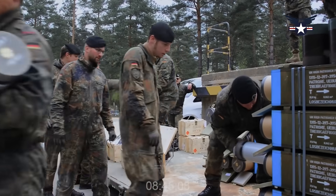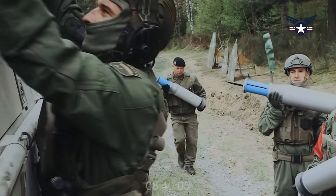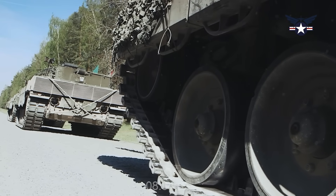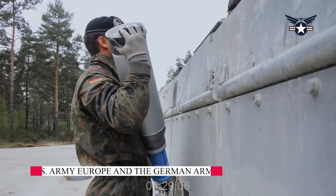The German team received ammunition for their Leopard 2-6 tanks before conducting offensive operations in the Strong European Tank Challenge at the Grafenwehr Training Area, Army Training Command, Germany. SETC was jointly organized by U.S. Army Europe and the German Army.